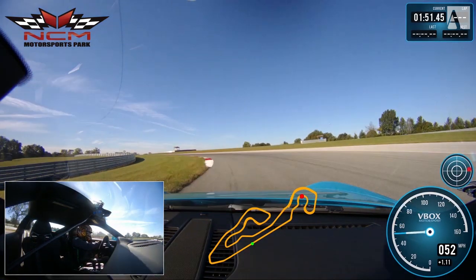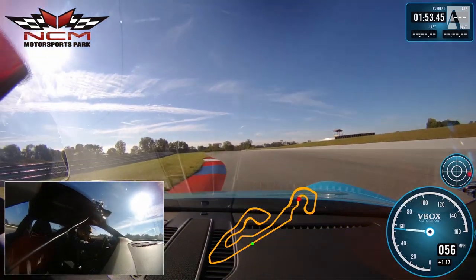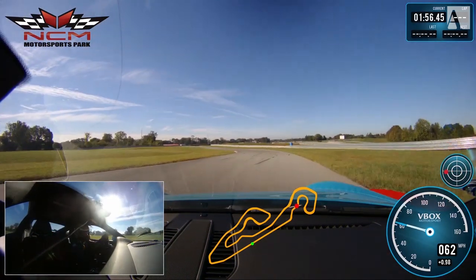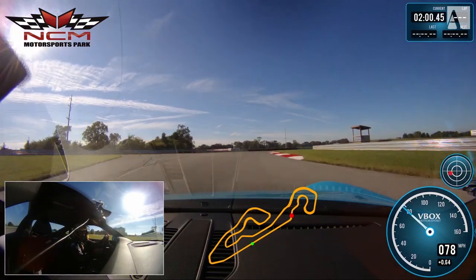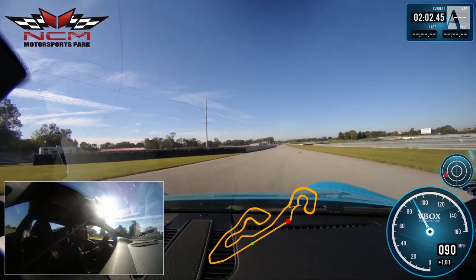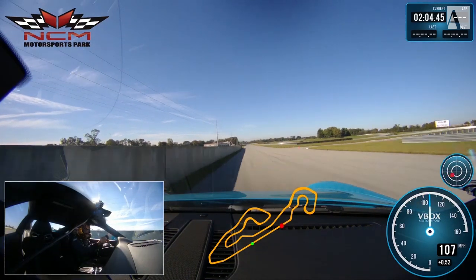Turn 20 — patience through this long corner. Late apex 21, late apex 22 — keep it tidy, got all the way over. Nice. Hard on the gas out — and if you can see over 100 miles an hour right on the exit there, you're doing pretty well.